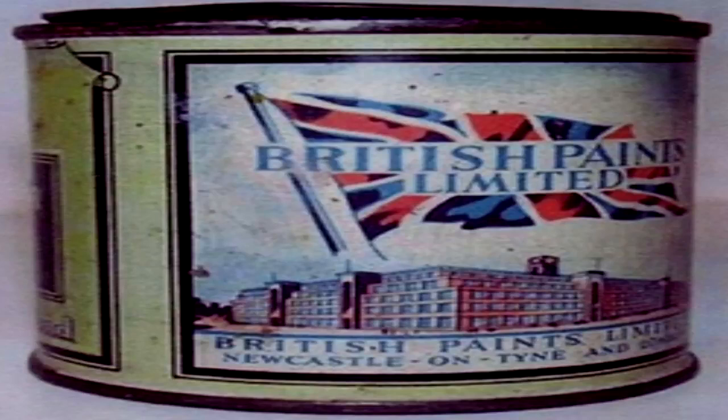Fleshtone Paint. Item Number: SCP-1199. Object Class: Safe.